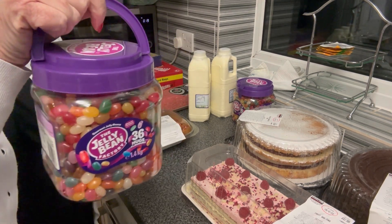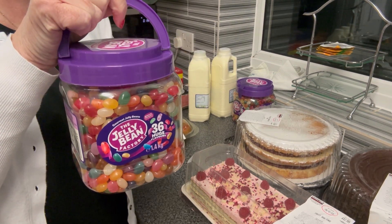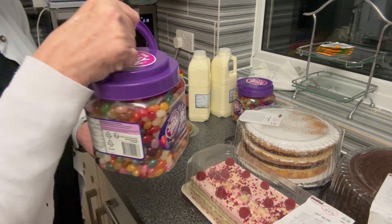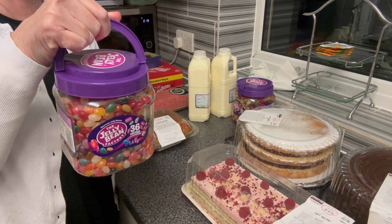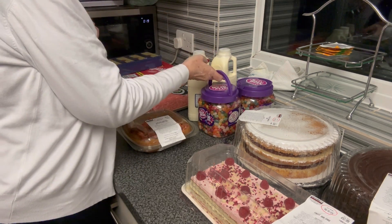He picked up two of the jelly beans - someone at work wanted one so I needed a replacement, so he picked up two. We might keep one for us and send one to the boy. I haven't decided what we're doing with the spare one, but it's always good to have a spare rather than be short.